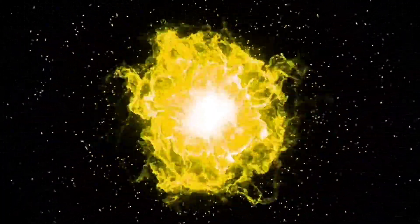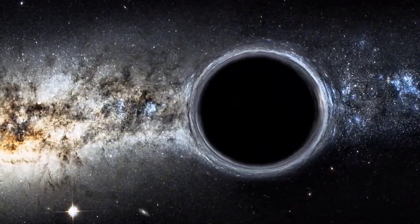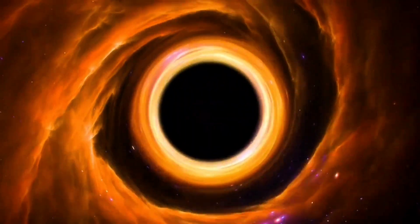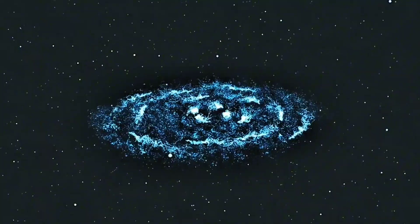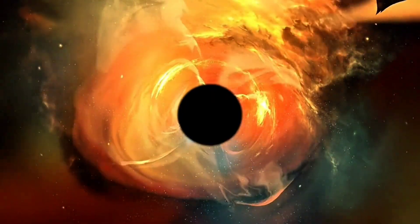In the end, black holes are not just symbols of destruction. They are gateways to understanding creation itself — showing us how the universe began, evolved, and maybe how it will end. They remind us that even in the darkest corners of space, there is wonder, mystery, and beauty waiting to be discovered. So tell me, which type of black hole amazed you the most? Share your thoughts in the comments, and don't forget to subscribe. Our next journey will take us even deeper into the unknown.